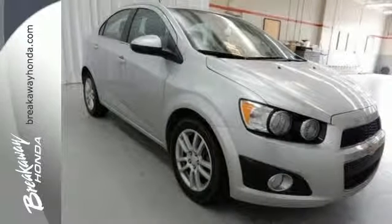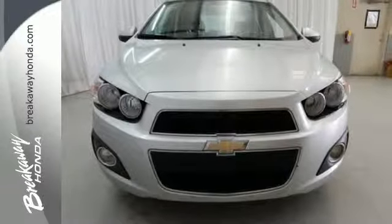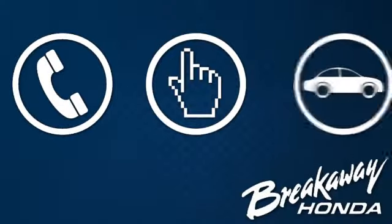Don't let this great investment pass you by. Its resale value is one of the best in the business. Call, click, or stop in today.